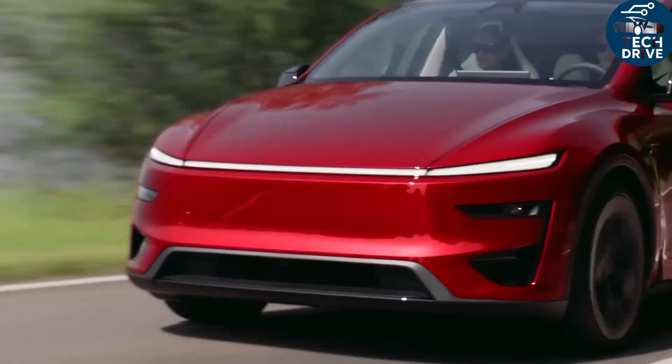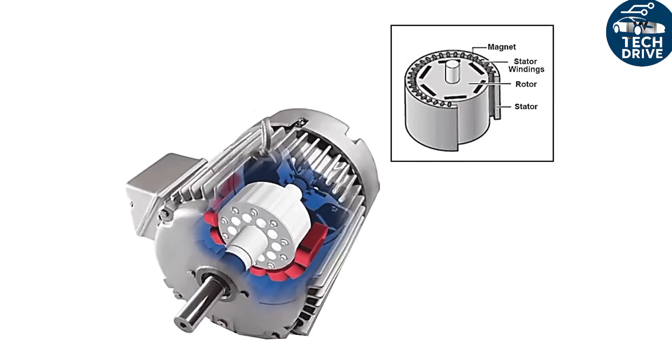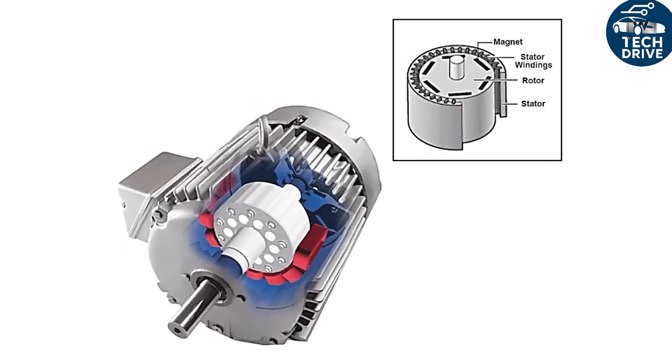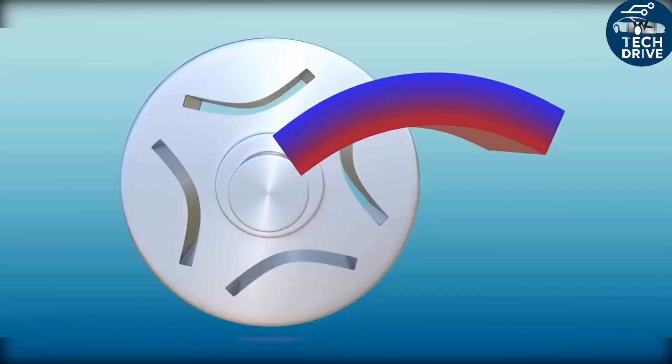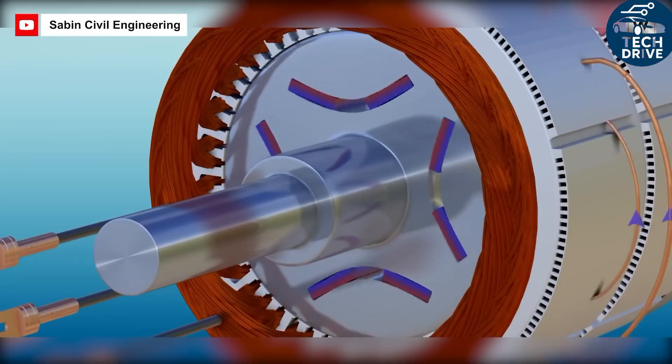If the math feels a bit heavy, don't worry — click the link on your screen to watch our previous detailed breakdown of Tesla's regenerative braking system, where we explain every part in simple visuals. Because regenerative braking does most of the work, Tesla can use smaller friction brakes without hurting safety.